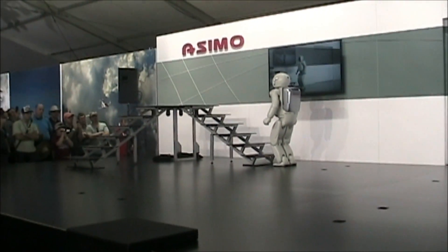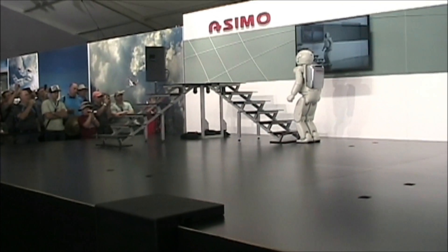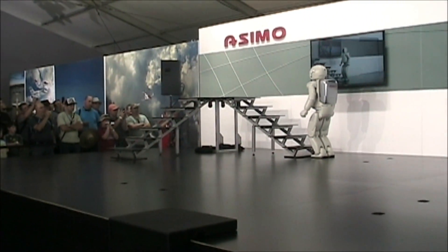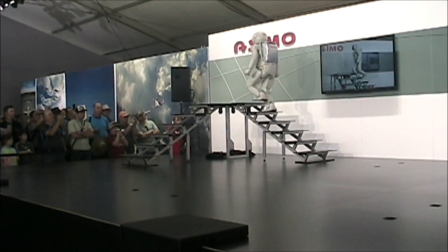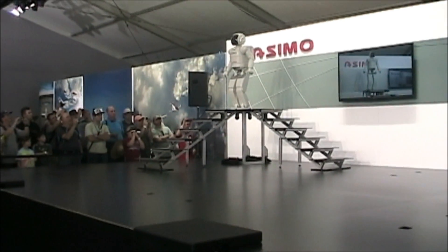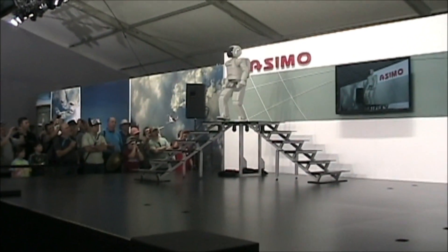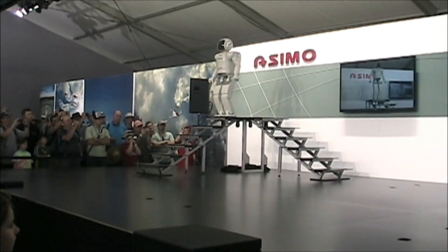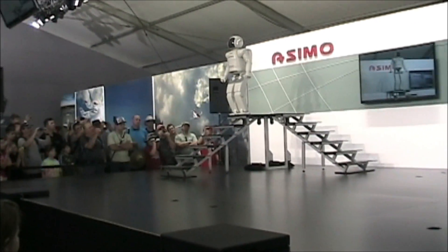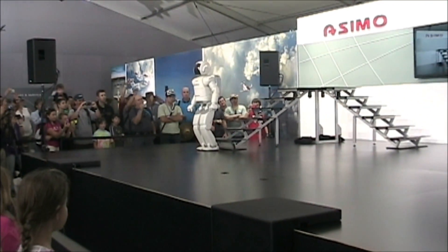To perform this feat, ASIMO stops momentarily at the foot of the stairs and then adjusts its position by reading a mark on the floor with a camera that's located in its torso. ASIMO, are you ready? I am ready. All right then, go for it! With each step, ASIMO must adapt and constantly counterbalance using all its sensors and computing powers to remain upright, adjusting all along the way. Way to go, ASIMO! And it takes even more balance and precision to make it back down. Once ASIMO detects the right position by using its camera, that's when it descends the stairs, continuously adjusting itself as necessary all the way down. Great job, ASIMO!